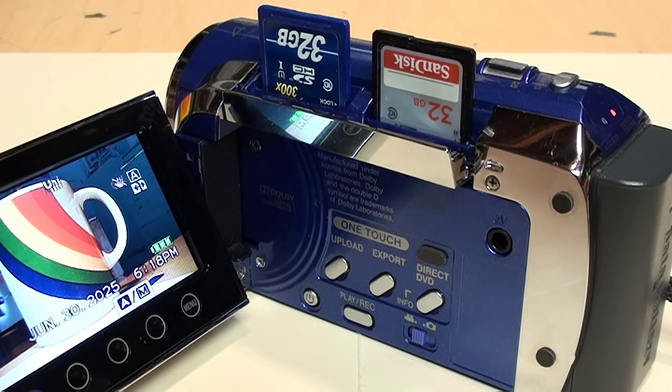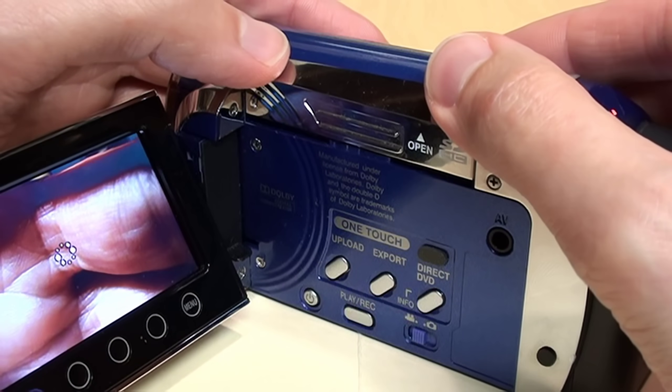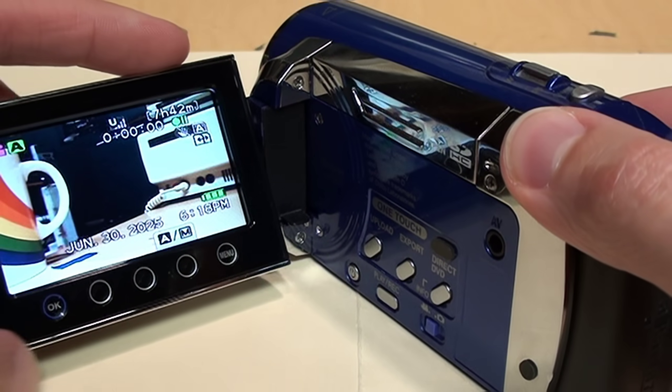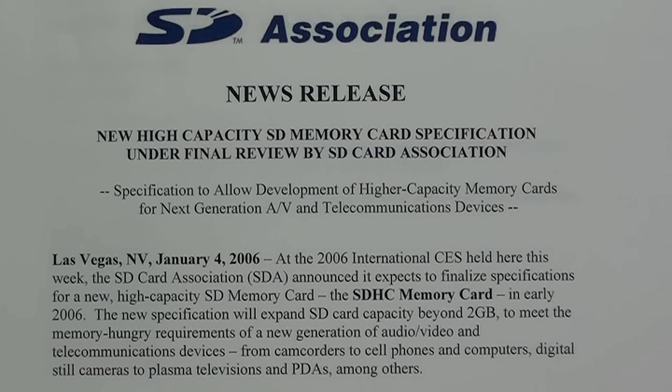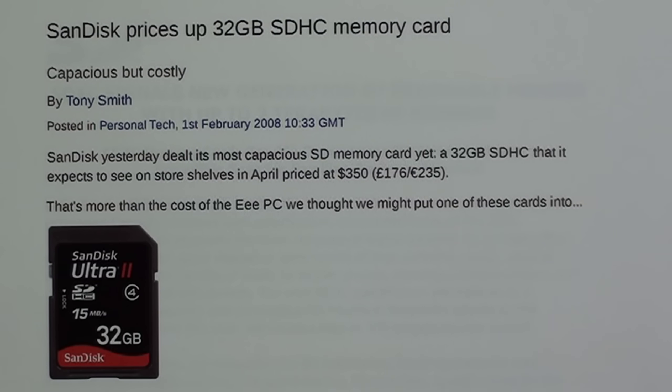As for why JVC decided to introduce the first camcorders with dual SD card slots, it was effectively a stopgap solution for the unexpectedly rapid development of solid state flash memory storage. While the high-capacity SD memory card specification — SDHC — was introduced in 2006, it proved rather short-sighted, because it only took two years for its capacity limit to be reached when the first 32 gigabyte SDHC cards were introduced in 2008.